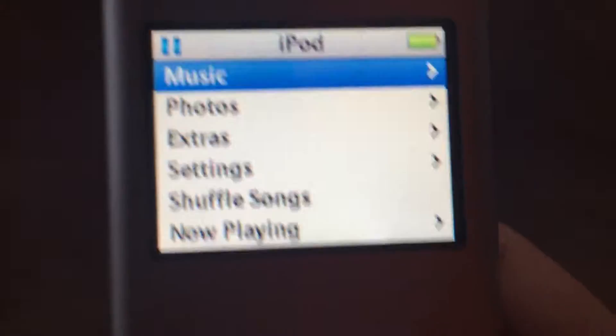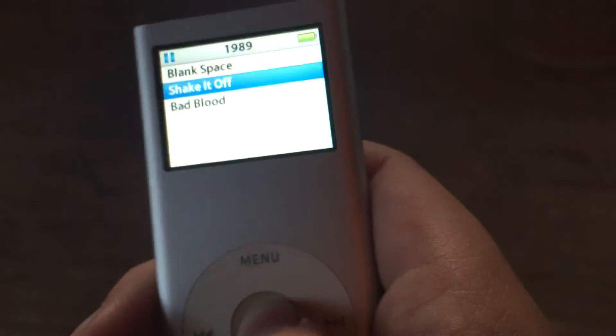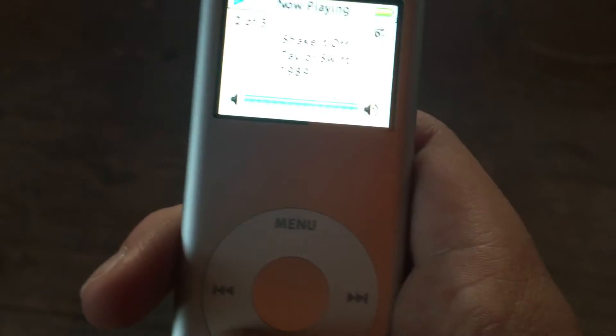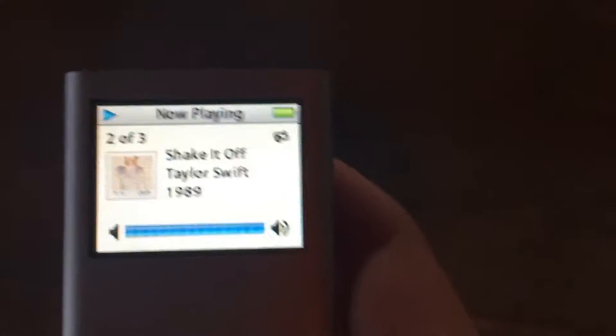So it plays music. Let me get something. There it is. Like if I go on a song, it doesn't play — you have to have headphones connected, because it's older technology and there's no speaker on it. But I mean, it plays music good.